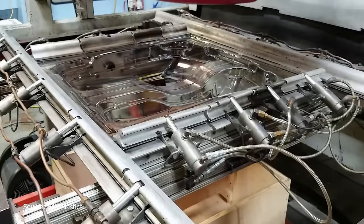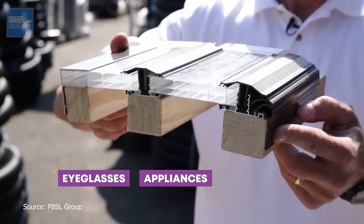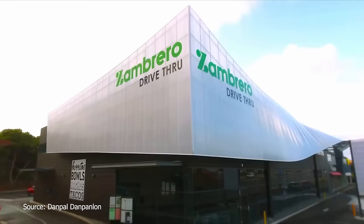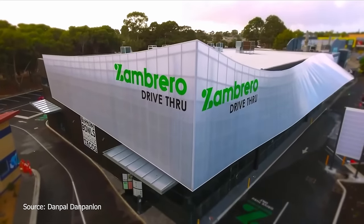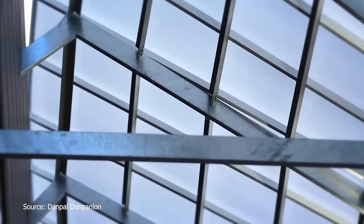Polycarbonate has become one of the most versatile materials of the decade. It's used in eyeglasses, appliances, vehicles, greenhouses and facades, to name a few. It's quickly replacing traditional materials like glass and acrylic because of its increased strength, lightness and ease of installation.